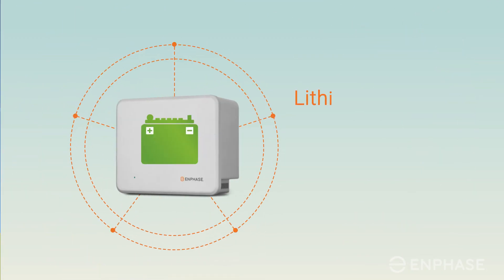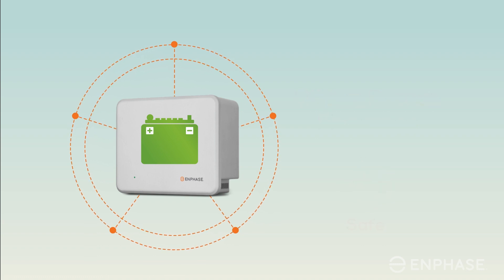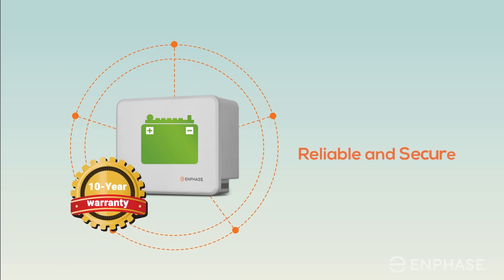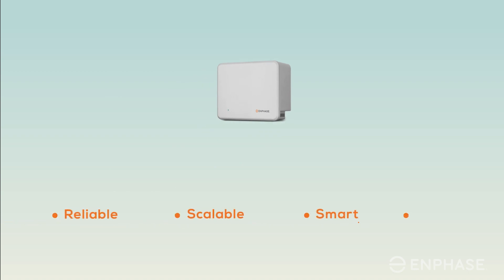With lithium ferrous phosphate, or LFP chemistry, the AC battery has the safest battery chemistry in the market, and comes with a 10-year warranty. Install the Enphase AC battery and maximize your savings.